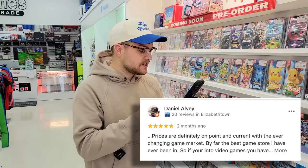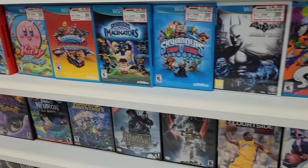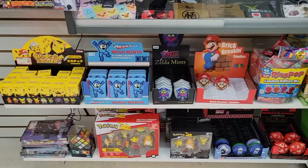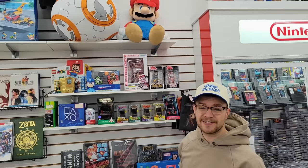Prices are definitely on point and current with the ever-changing game market. Prices were reasonable and in line with market values. On any older game system, not only is the price very clearly visible and marked, but there's a lower membership price — similar to a GameStop Pro membership — which is pretty cool. I honestly don't see that a lot at local or regional game stores. I also just spotted a huge Mario plush up here — I don't know if this is just a display item or if it's actually for sale.